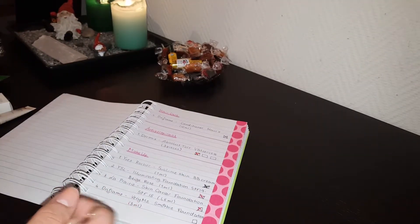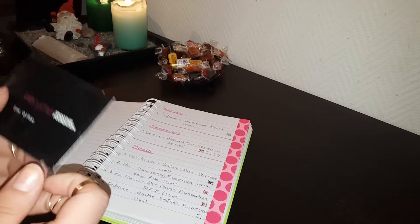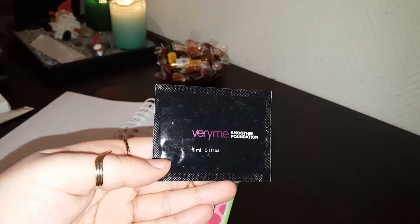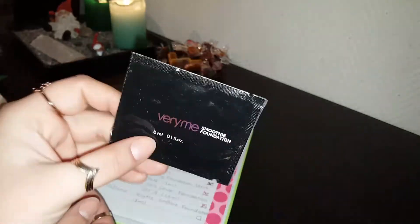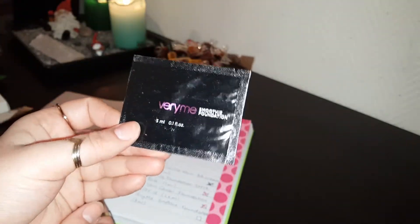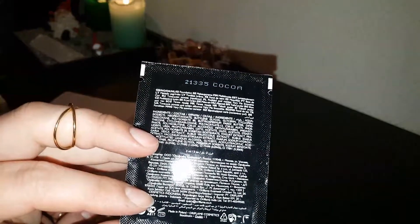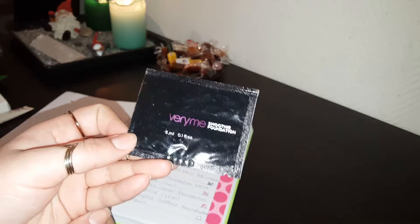Then we have some makeup. What I have left is the Oriflame Very Me Smoothie Foundation, which is a foil packet. I have not opened nor touched this one yet, and the packaging just doesn't really speak to me. Also, it says it's in the shade Cocoa, which is probably going to be way too dark for me.